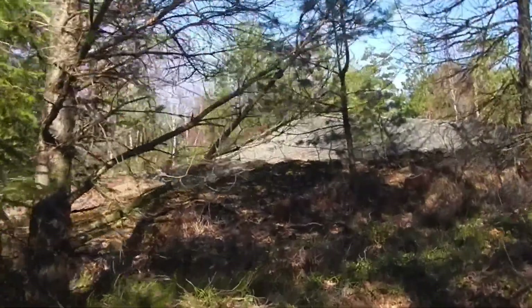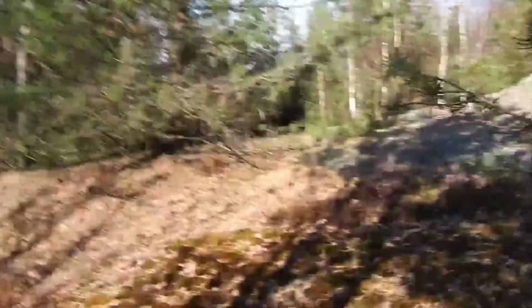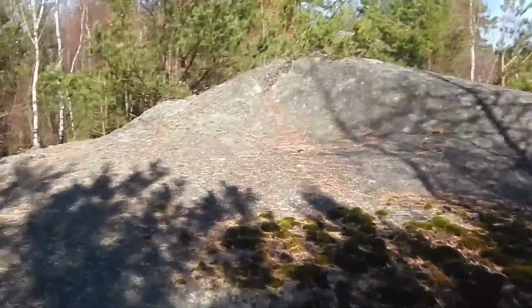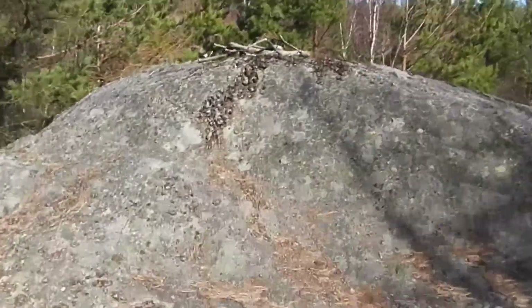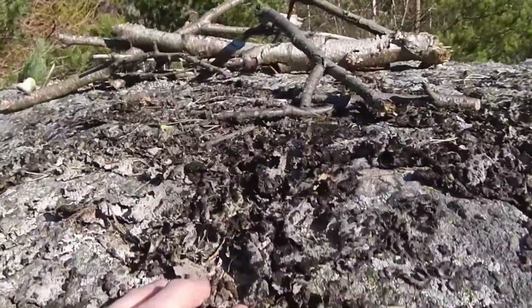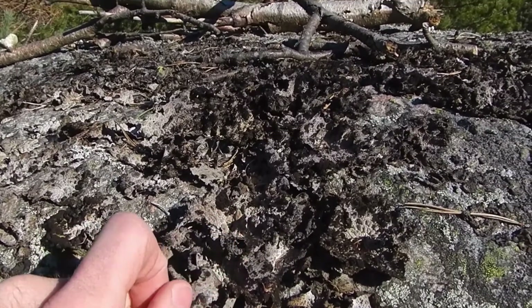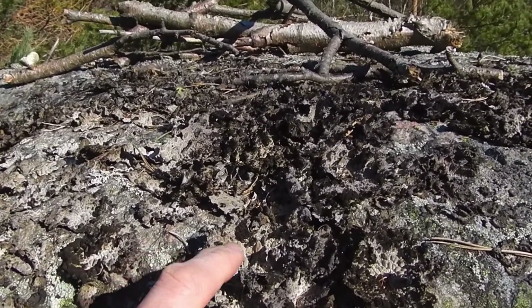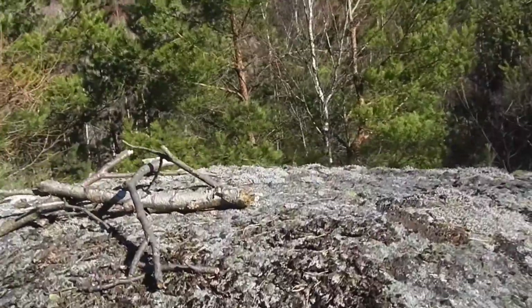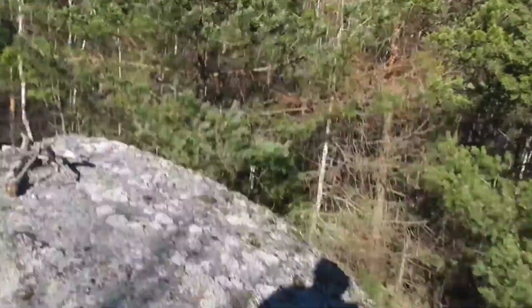Let's see how the rocks have been shaped by ice — really round shapes, really smooth. I don't know the name of this, but I can check. It takes 50 years to grow this lichen. It's a very slow growing pace.